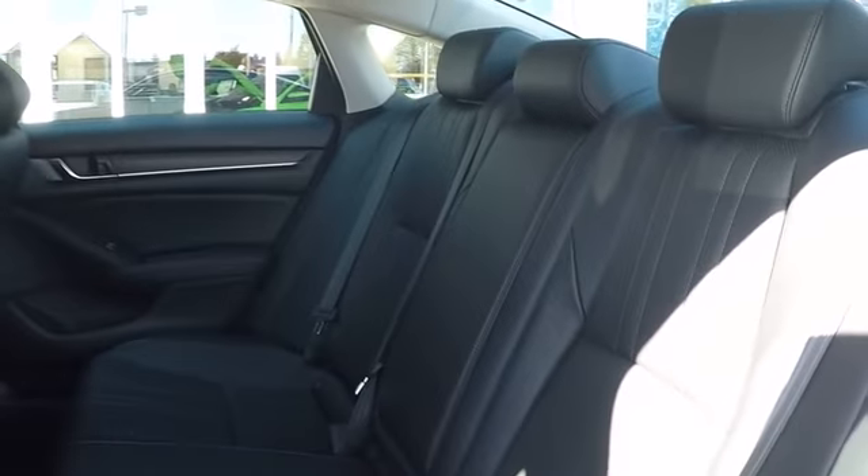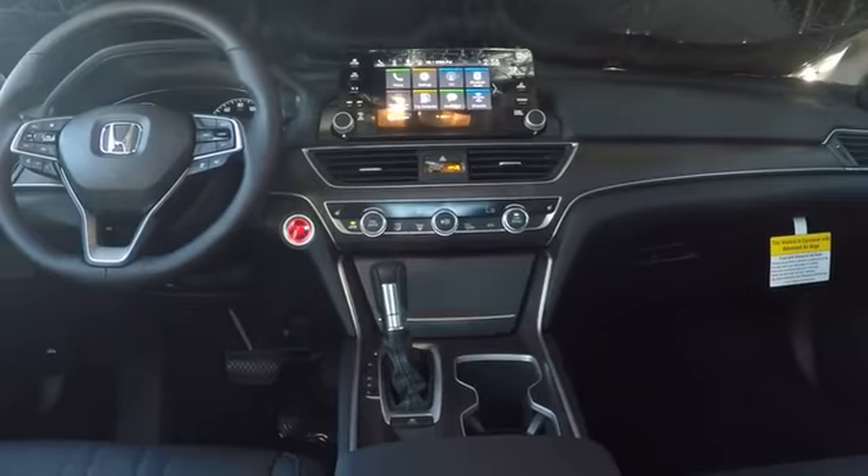Bluetooth, adjustable steering wheel, power steering, aluminum wheels, four-wheel disc brakes, keyless start, cruise control, auto dimming rear view mirror, floor mats, AM FM stereo radio.